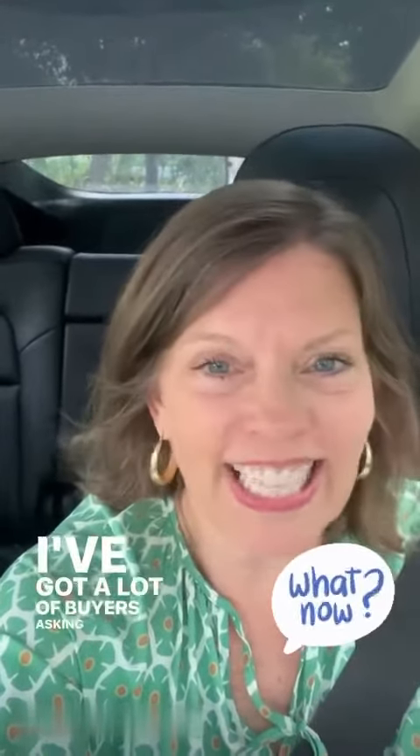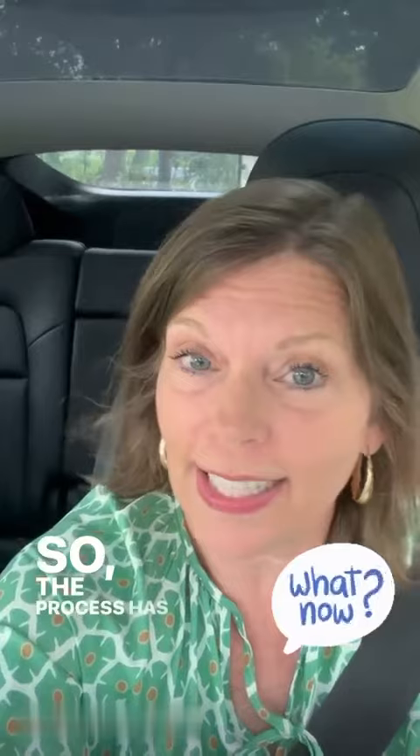So what do you do once you're under contract? I've got a lot of buyers asking this question. Today I had a buyer that went under contract on a great home in Canyon Lake, so the process has started for them. I'll go ahead and walk you through that.